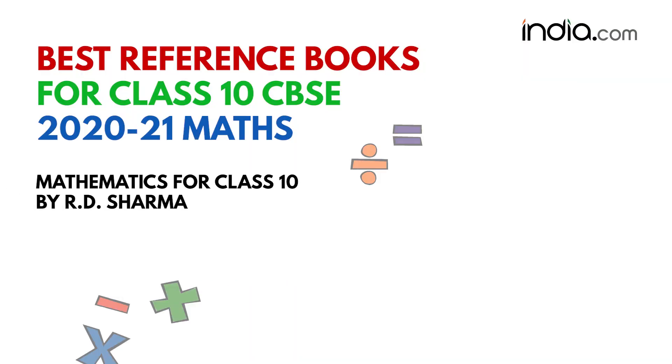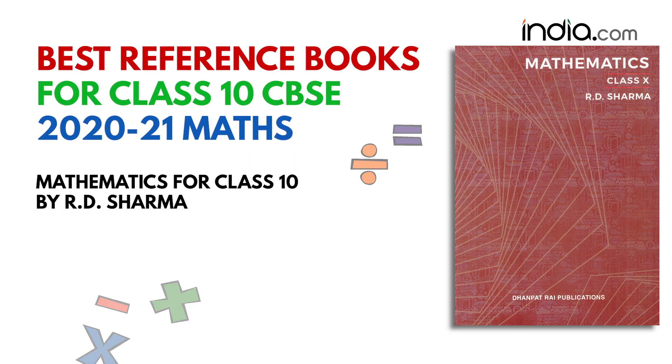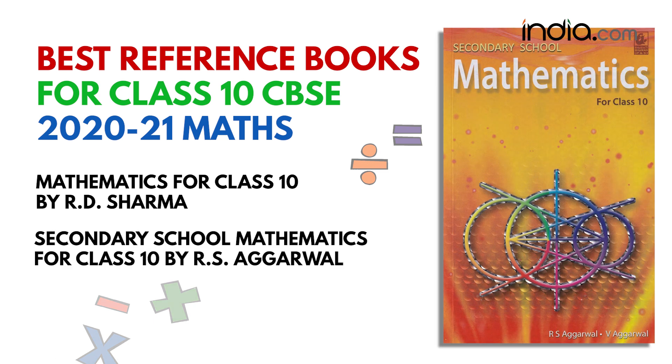For maths, students can refer to Mathematics for Class 10th by R.D. Sharma, or Secondary School Mathematics for Class 10th by R.S. Agarwal.